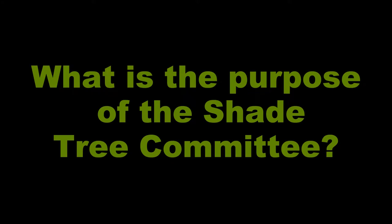Hi, I'm Larry Koplik. I am the chair of Montgomery's Shade Tree Committee. We're trying to increase the tree coverage in Montgomery, for aesthetic reasons, environmental reasons, and so on.